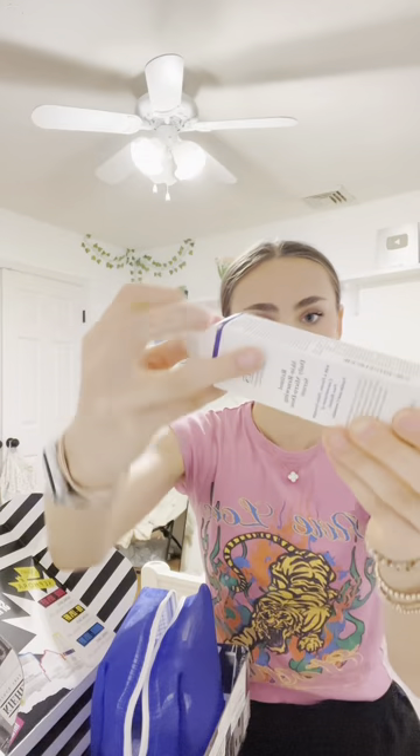Next up is Kiehl's. I love the Sephora-themed packaging — there are so many goodies. This is their sunscreen, and this is their pore cleansing mask. I tried it at Sephora — so good. Retinol, moisturizer, and more color treatment.